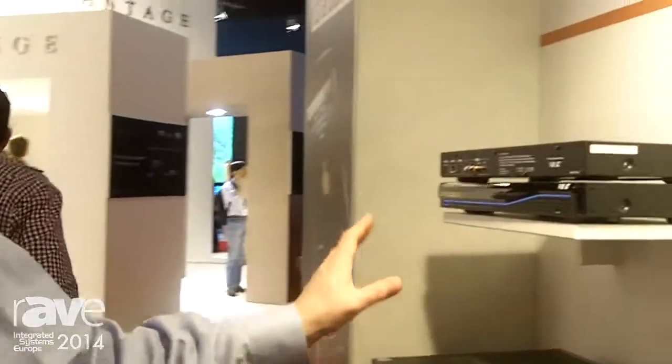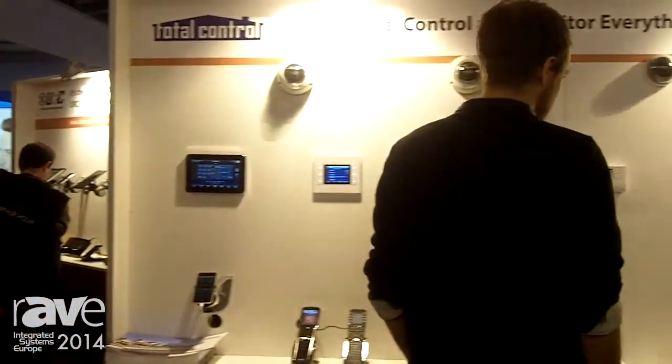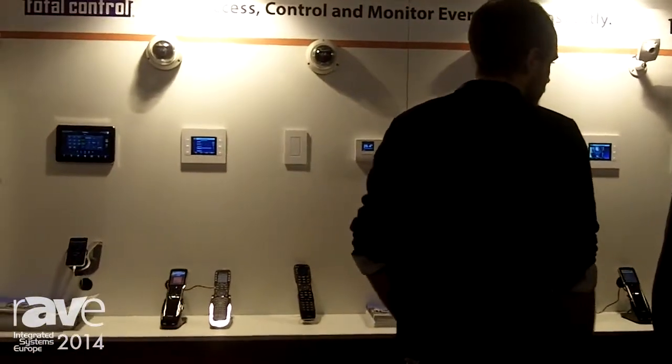Before I start here and show you some of the great technology we have here, I just want to let you know that this system incorporates about five to seven different interfaces you can use to control the system, going from iOS to handheld devices to on-wall devices.